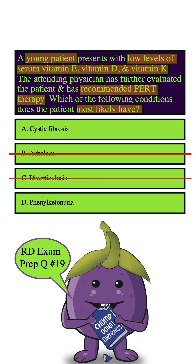How about D, Phenylketonuria? This is an accumulation of phenylalanine because of the missing phenylalanine hydroxylase enzyme, and it can affect brain development and function. Generally, we recommend low protein and high carb, but there is really no common recommendation of PERT with this condition. So we can eliminate this as well, leaving us with A — and that is indeed the correct answer.